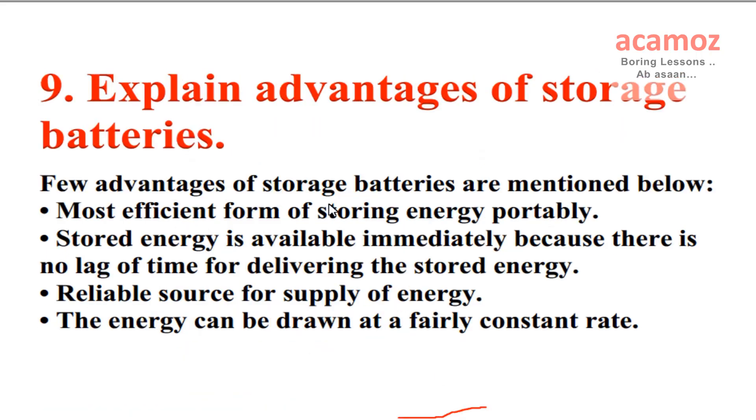Explain advantages of storage batteries. Few advantages of storage batteries are: Most efficient form of storing energy portably. Stored energy is available immediately because there is no lag of time for delivering the stored energy. Reliable source for supply of energy. The energy can be drawn at a fairly constant rate.